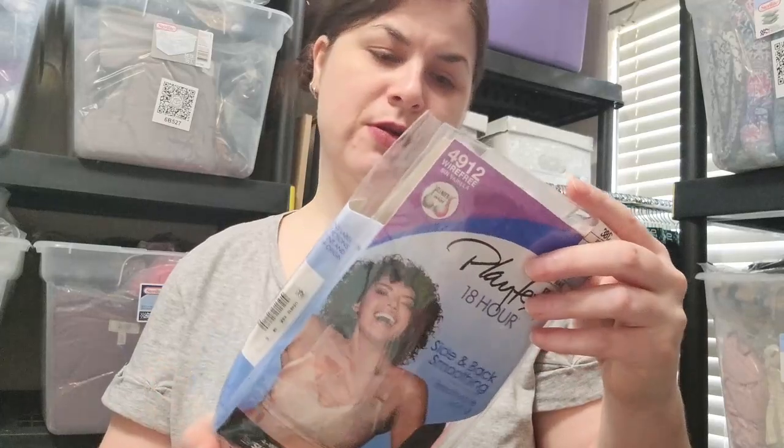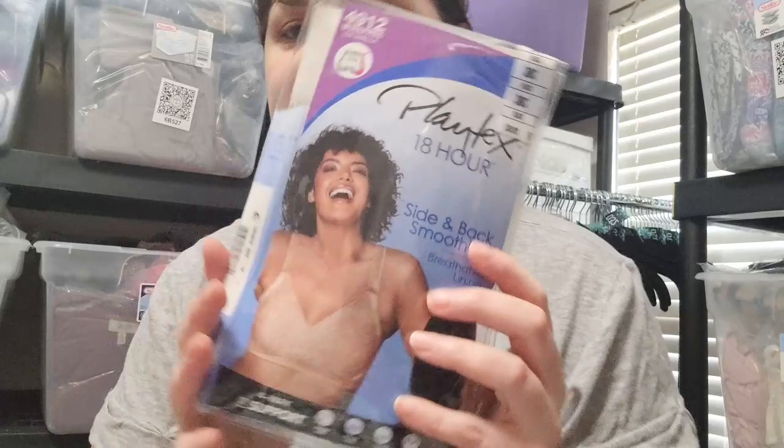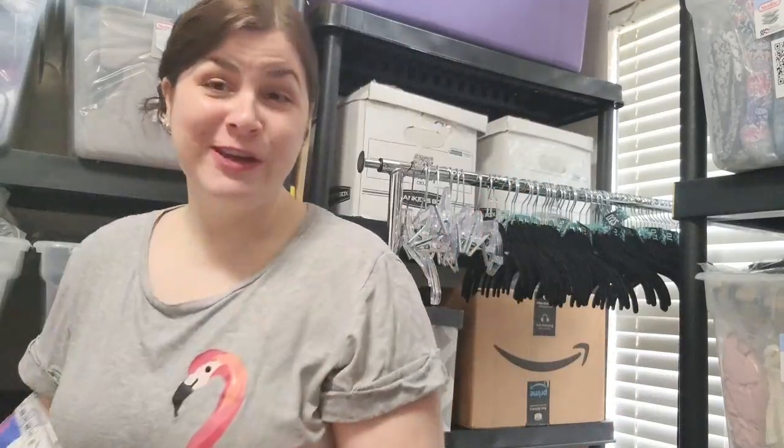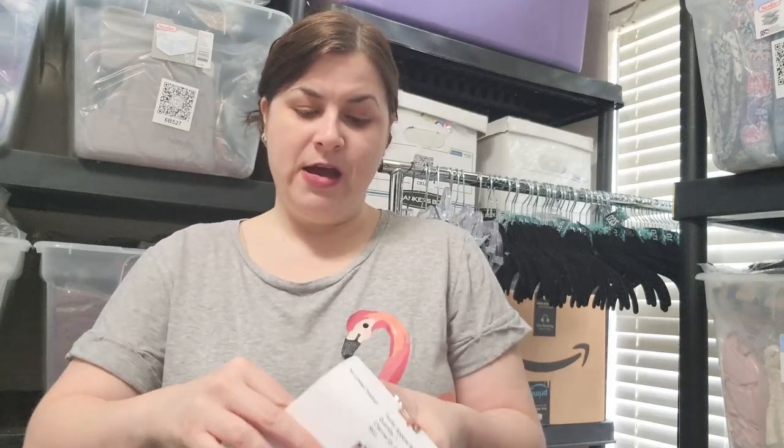This is a Playtex 18 Hour bra — a 38C. This is a black bra. MSRP is $36, brand new in package. It fits me so I'm probably going to keep that. If you're a woman watching this — bras are expensive and we have to wear them, most of us do.